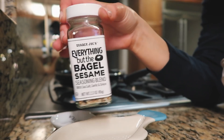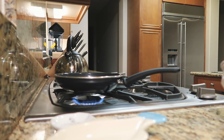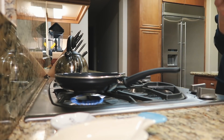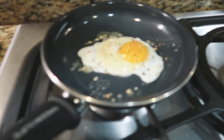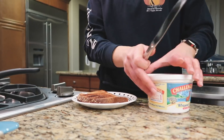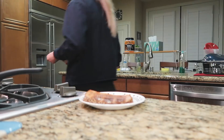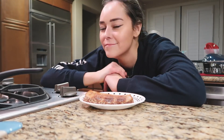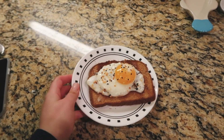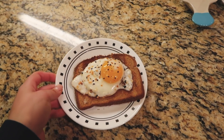I always love adding a little bit of this on top. Alright, my egg is done — I feel like this looks so sad but this is my dinner for tonight, we're just going with it.